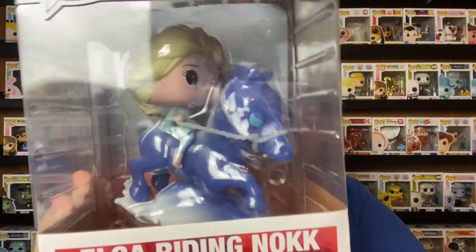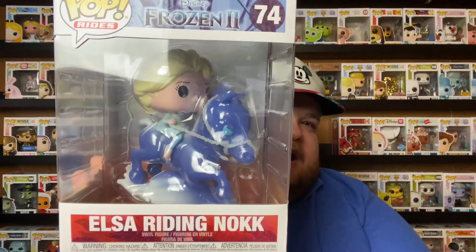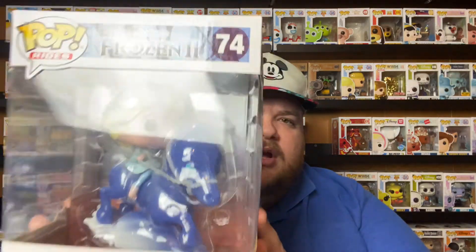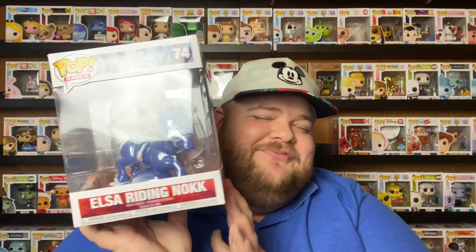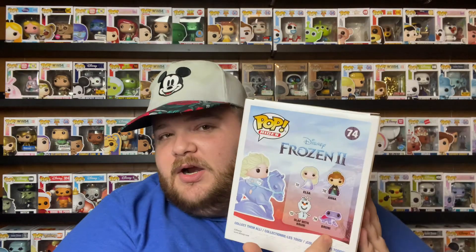My last and final Funko Pop of the Frozen 2 collection is Elsa riding the Water Nokk — from when she first controls it and then rides it to the frozen island. I got this one from Amazon or eBay for about twenty-seven dollars; it was thirty-seven dollars regular. I didn't want to spend that much but I had to have it because it was the final Funko for the Frozen 2 collection. It was part of wave two — they released those four, then the Water Nokks and the frozen Water Nokk — so I'm super happy to have all of them.